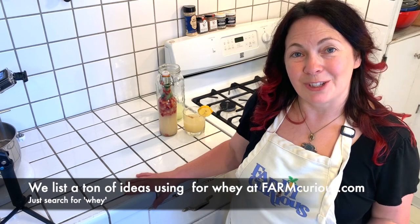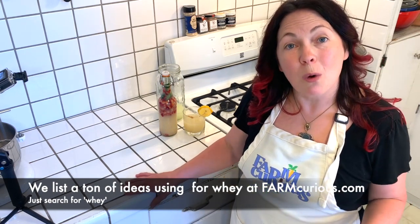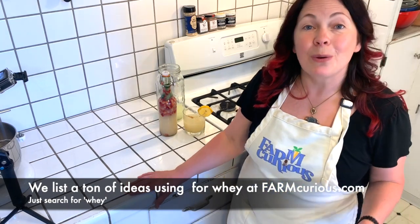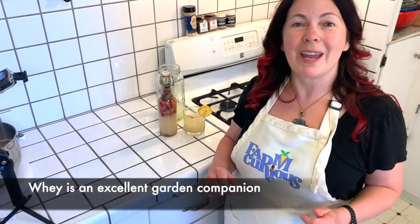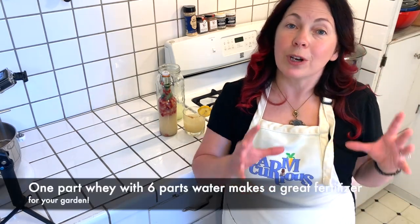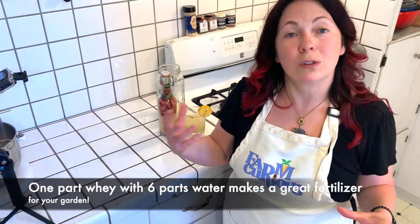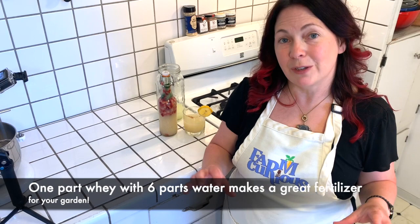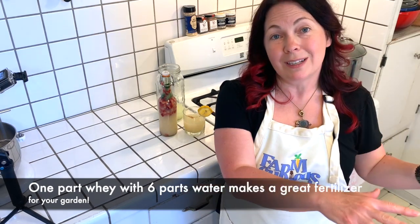In addition to the amazing things covered today, there's so much more you can do with your whey. Whey is full of nitrogen, so if you use it right away before the nitrogen dissipates, you can water it down and use it as a fertilizer in your soil. Be sure to cut it one part whey with about six parts water, or else you'll burn the roots of your plants — too much of a good thing is too much of a good thing.